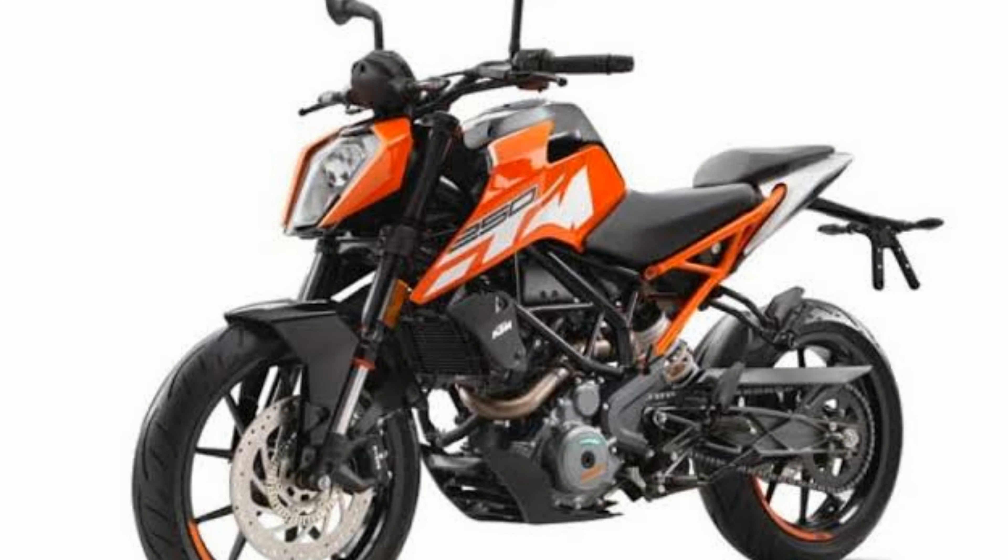The first disadvantage of this bike is the lack of ABS. I don't know what KTM was thinking when they produced this bike. This bike has 248cc of engine and costs you around more than 2 lakh rupees, but doesn't have ABS, which is the first and major disadvantage of this bike.